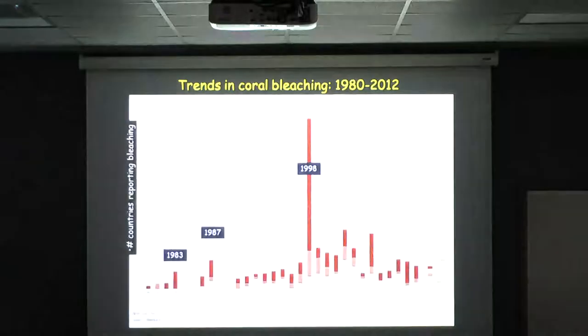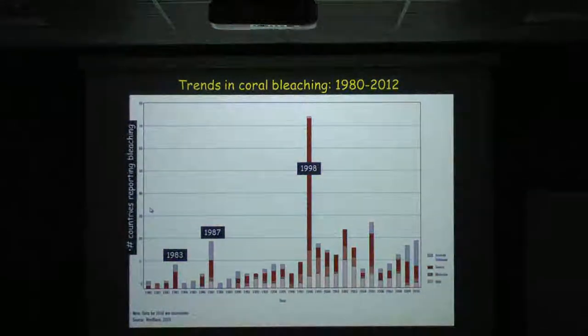The trends in coral bleaching show El Chichon, Nevada del Ruiz, and then bleaching occurring in 1991–92. You see bleaching pretty much continuously from the 90s on, but we had the big bleaching event associated with the big El Niño Southern Oscillation event in 1998.